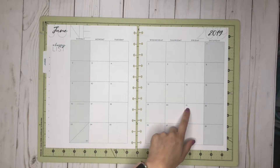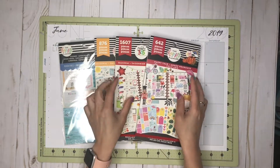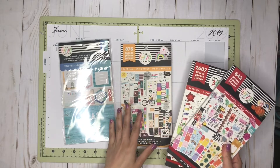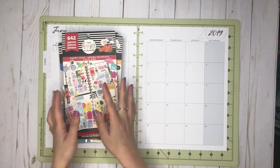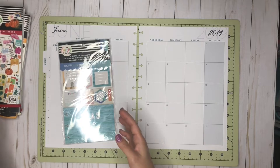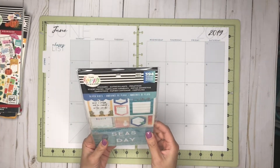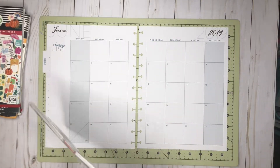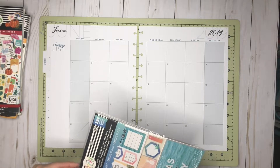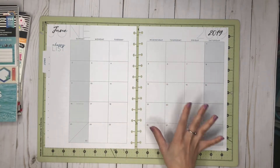Since June is the beginning of summer — June 21st is the summer solstice — I decided I'll be doing a summer-themed spread. I have my three seasonal sticker books: the original, the second one, and this year's Happy Year edition. We're going with a beachy summer theme, and I'll be using this accessory pack for that.